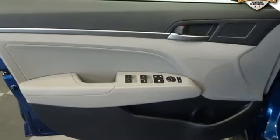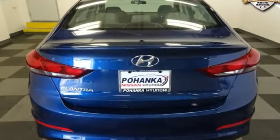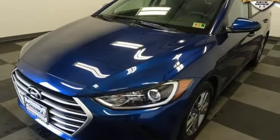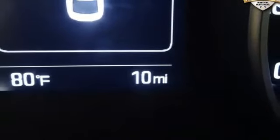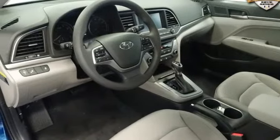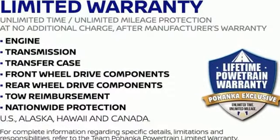Bluetooth wireless audio streaming, power heated mirrors, manual tilting steering column, Apple CarPlay and Android Auto, manual telescoping steering column, new engine, aluminum wheels, gas pressurized shocks, and automatic transmission. If you've been waiting for the perfect time for a test drive,